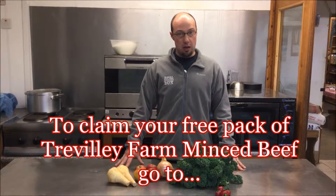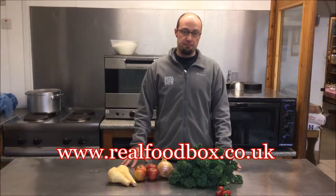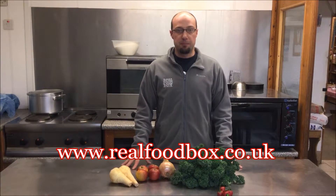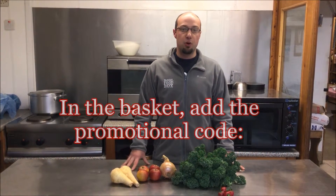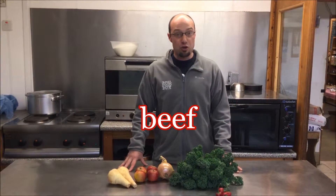So if you would like to claim your free packet of beef mince, then go to the website, log in, add the beef mince to the basket, and put in the promotional code BEEF in the promotional code box.